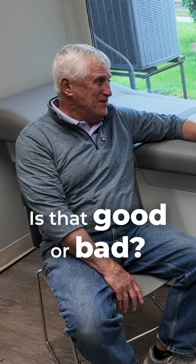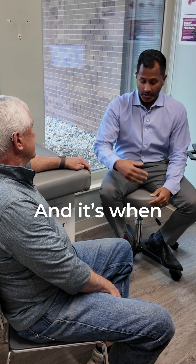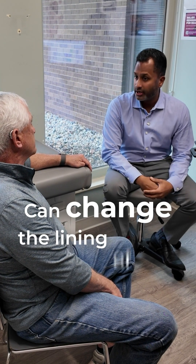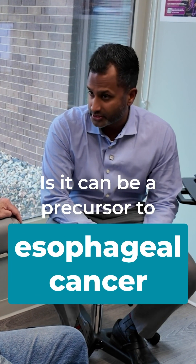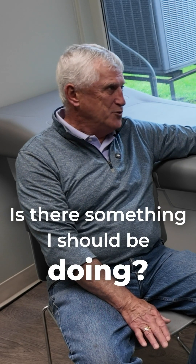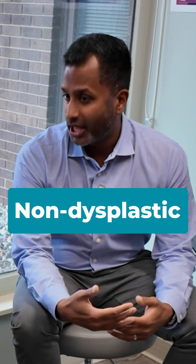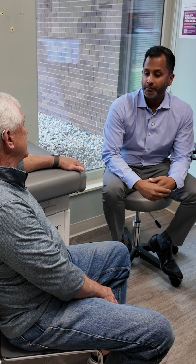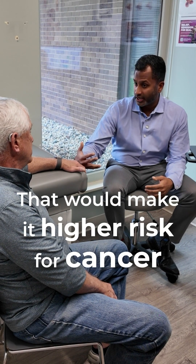Is that good or bad? So Barrett's esophagus — what it is — it's from having long-term acid reflux, and it's when acid comes up and can change the lining of your esophagus. The reason why we worry about Barrett's esophagus is it can be a precursor to esophageal cancer. There are different types of Barrett's esophagus. What you have is what we call non-dysplastic Barrett's esophagus, meaning there are not further advanced changes that would make it higher risk for cancer.